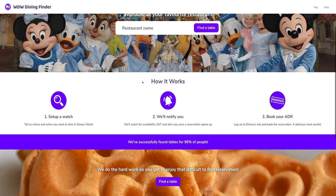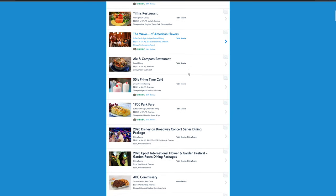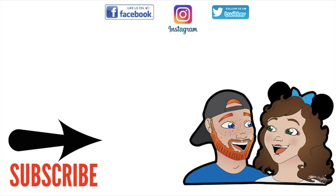Just remember, they do not actually book the reservations for you. You will be alerted instantly when a reservation opens up — simply tap the Book Now button in your email alert or the link in your SMS alert, and you'll be sent to Disney's site where you log in and can book the reservation. WDW Dining Finder is such a helpful tool for booking those hard-to-get dining reservations for your next vacation to Walt Disney World. Let us know in the comments what dining reservations WDW Dining Finder was able to help you secure. We'll see you next time.